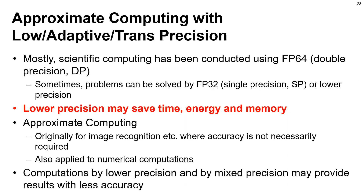Mostly, scientific computing has been conducted using FP64 double precision. Sometimes problems can be solved by FP32 or lower precision. Computing with lower precision generally saves computation time, energy, and memory. Approximate computing is originally an idea for image recognition where accuracy is not necessarily required, and it is also applied to numerical computations. Computations by lower precision and mixed precision from half to quad precision are widely used in various types of scientific applications.